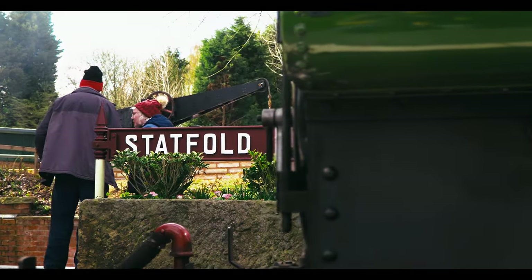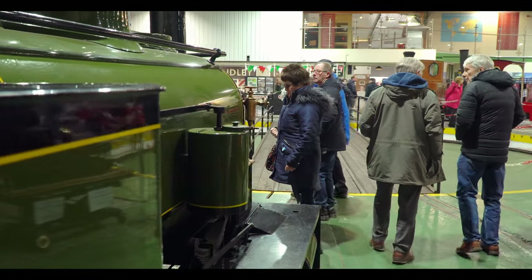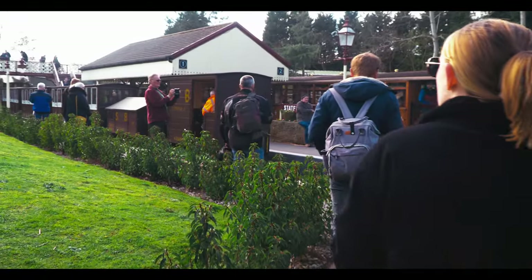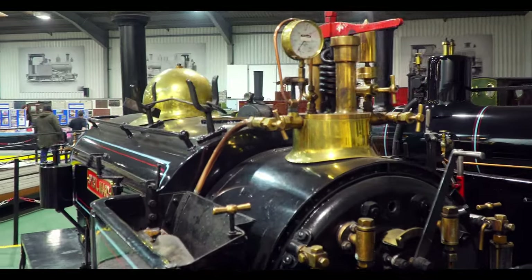Statfold Barn is a trust — the Statfold Barn Narrow Gauge Trust — and it was formed in 2017. But look what's achievable in a short space of time. This was a sheep shed before it was turned into a roundhouse, and now there's a turntable and narrow-gauge engines. Great to see so many people come to look at these exhibits. This is one of the first seven-and-a-quarter-inch engines I drove, and it's great to be sat on it and get your hands dirty. You can't do that in some museums.